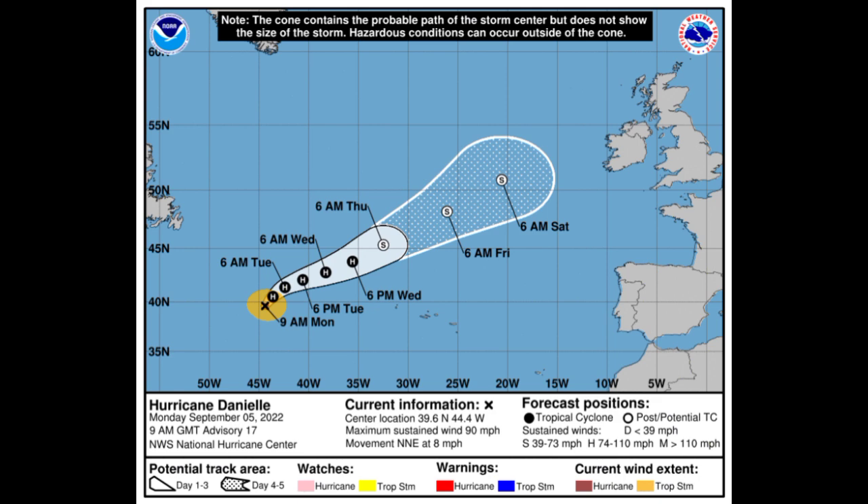Danielle is likely to become post-tropical by Thursday, so it won't be maintaining hurricane status for very long. It is going to be making its way into much cooler waters, which will help it eventually dissipate. The remnants could make their way into portions of western Europe, so if you're in the UK and Ireland you might want to keep an eye on this around the early part of next week.